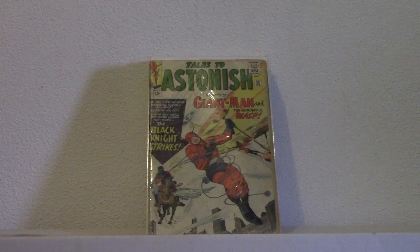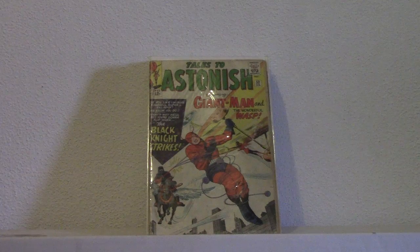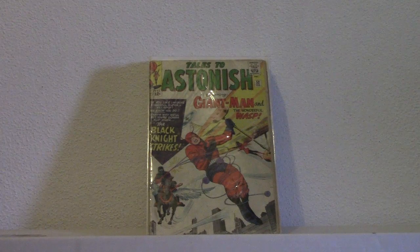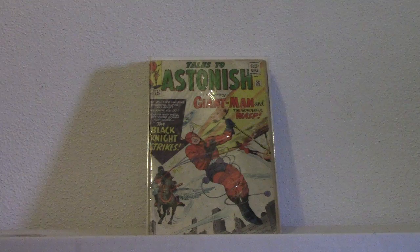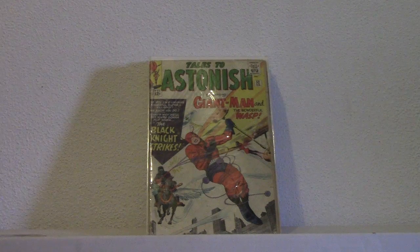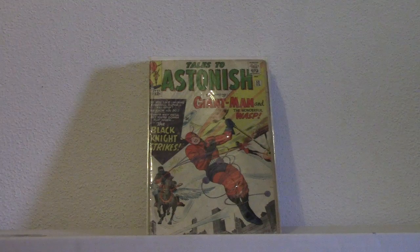Hi guys, got some comics here to show you. I pulled out a bunch of my first appearances, just a stack of them. It's not everything I have, but I just thought I'd show you guys some. I love watching those videos on YouTube where guys are showing their collections and hauls and reviews on comics. I've been a big comic book fan for over 30 years, been collecting since before I could even read.